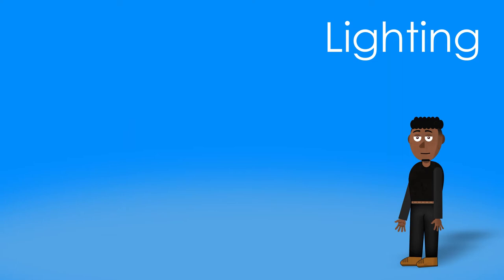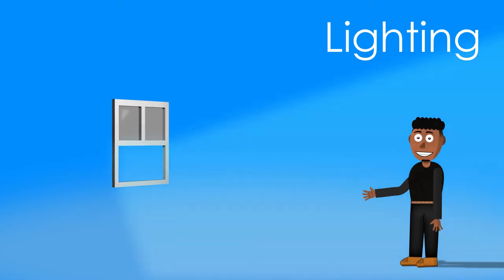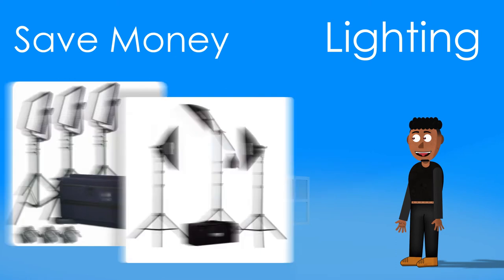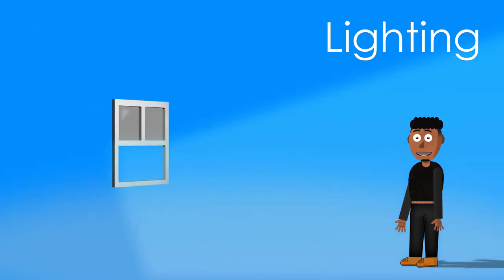First, let's talk about lighting. If you can create a setup that has you facing a window, that is a great setup. You can save money on buying lights, on your electricity bill, and still get a great look for your video conference.